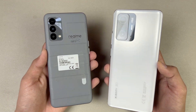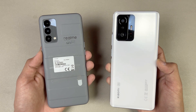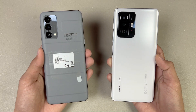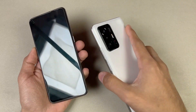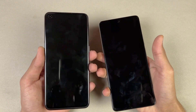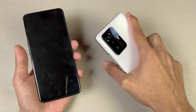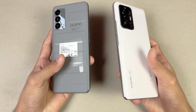Regarding battery, the Xiaomi 11T has a 5000mAh battery with 67W fast charging, while the Realme GT Master Edition has a 4300mAh battery with 65W super fast charging. The 11T is a heavier phone compared to the Realme GT, but it feels very premium in the hand compared to the Realme GT.